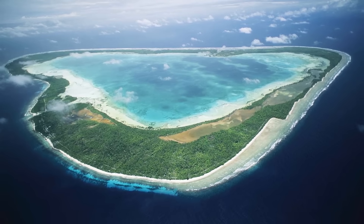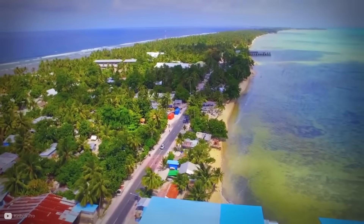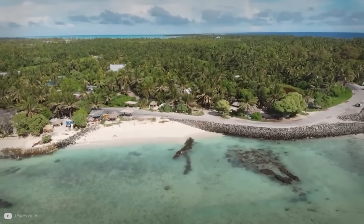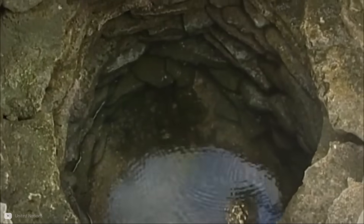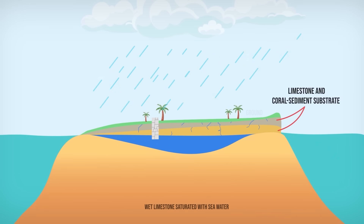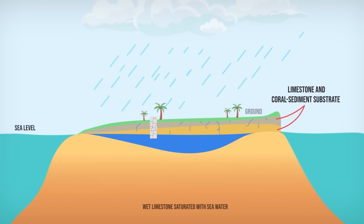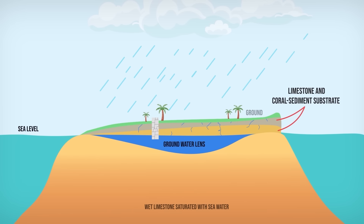Kiribati is made up of 32 breathtaking coral atolls strung around seawater lagoons and one reef island. It's home to over 100,000 people and is the only country in the world to be in all four hemispheres. Like other low-lying islands, Kiribati is on the front line — sea levels are rising and the fresh water is disappearing. In the past and up till today, Kiribati has relied on underground water from rain that seeps into the porous limestone and coral sediment substrate. The fresh water floats on deep pockets of dense seawater and pushes it down to form stores of fresh water shaped like lenses. As more rain falls, lenses thicken. These lenses have been a stable and reliable source of fresh water, but things are changing.